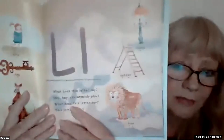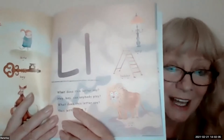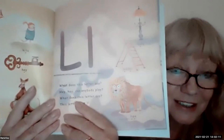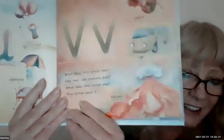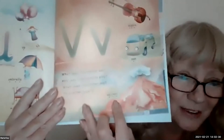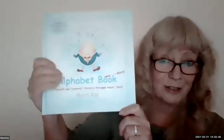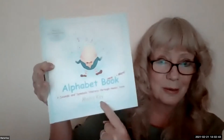Looking for something with more syllables — let's look at L. Lamp, one syllable. Ladder, two syllables. Lion, two syllables. Looking for three — what about V? Violin, three syllables. Something like this would be really useful, especially as it has the syllables marked out. You can find this on Amazon — Alphabet Book and More by Maria Kay.